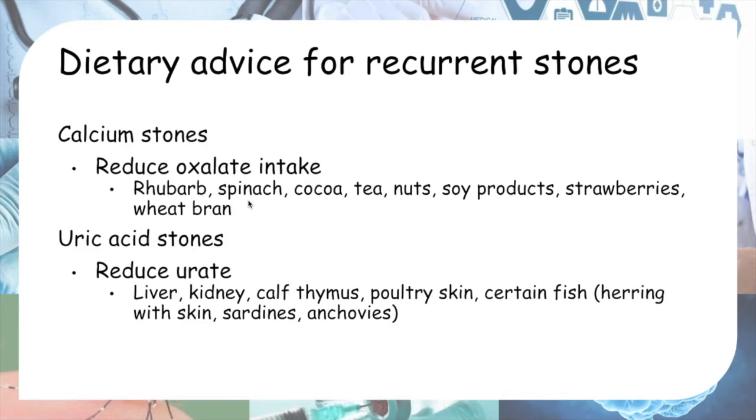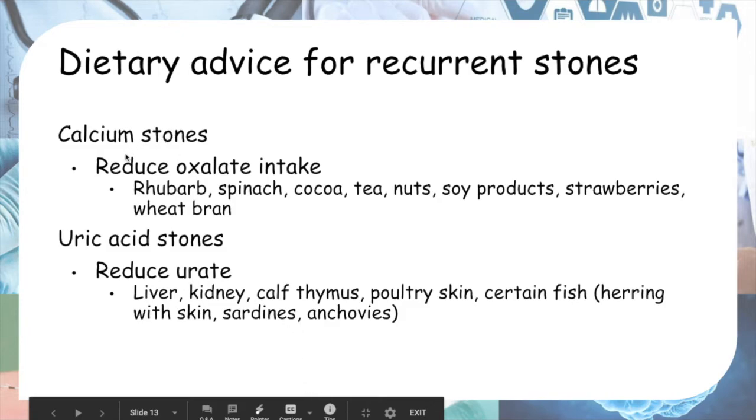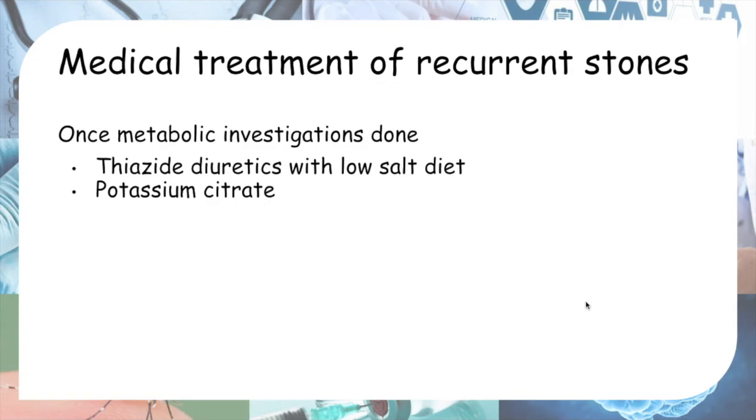Dietary advice for recurrent stones based on stone type: if it is a calcium stone, reduce oxalate intake — high-oxalate foods include rhubarb, spinach, cocoa, tea, nuts, soy products, strawberries, and wheat bran. If the stones are uric acid stones — which also cause gout — reduce purine-rich foods such as liver, kidney, calf primers, poultry skin, and certain fish like herring, sardines, and anchovies.